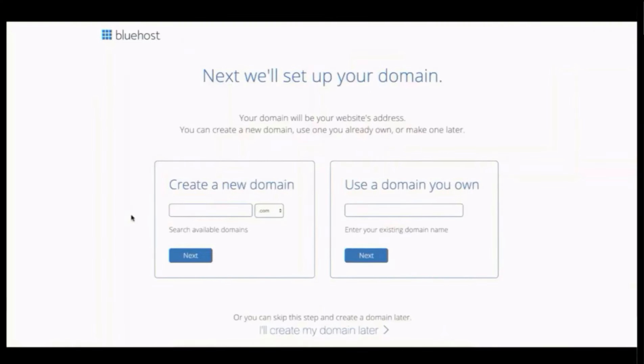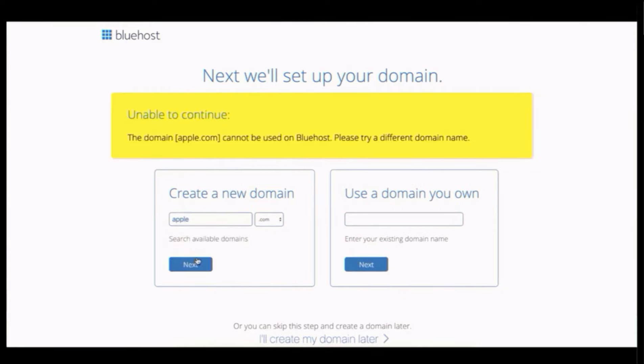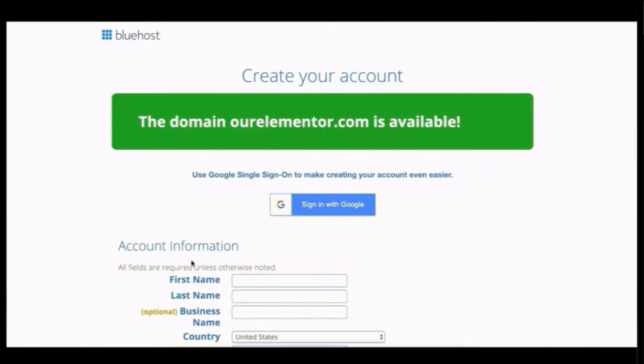Now select your domain name. If you already have one, use it; otherwise get a new one. We tried apple.com and Bluehost said it cannot be used — of course that's Apple's official website. Type your own domain name. I always recommend .com because it looks more professional and legitimate. I'm typing ourelemento.com since we're making our website through Elementor page builder, and it's available.